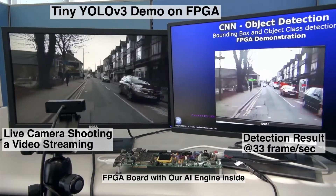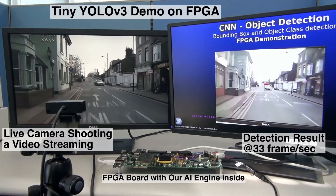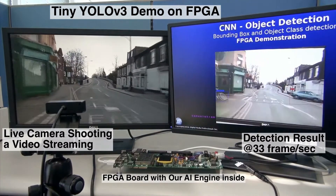With a performance of more than 30 frames per second, it is totally possible to do object detection in real-time, with much less power consumption.